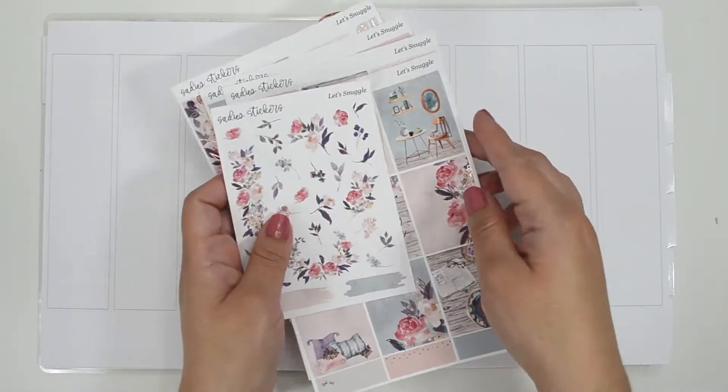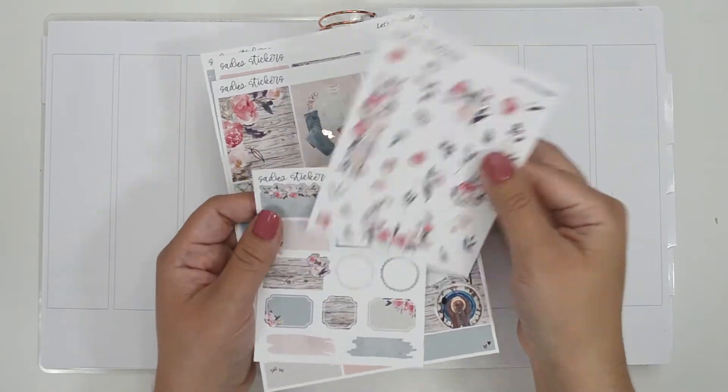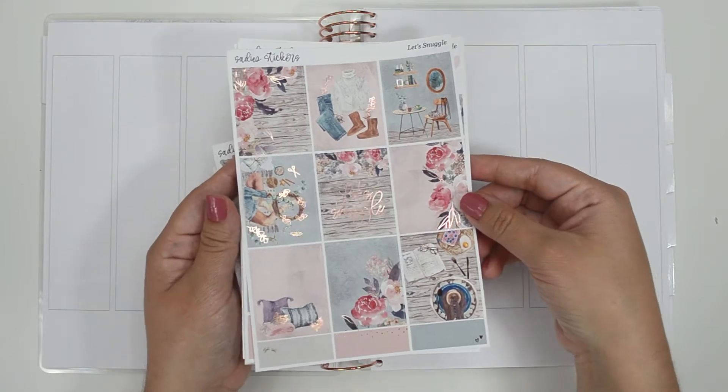Hey everyone! Welcome back to my channel. Today I'm going to be memory planning for the week of January 17th through the 23rd, and I'm using a kit from Sadie Stickers called Let's Snuggle.